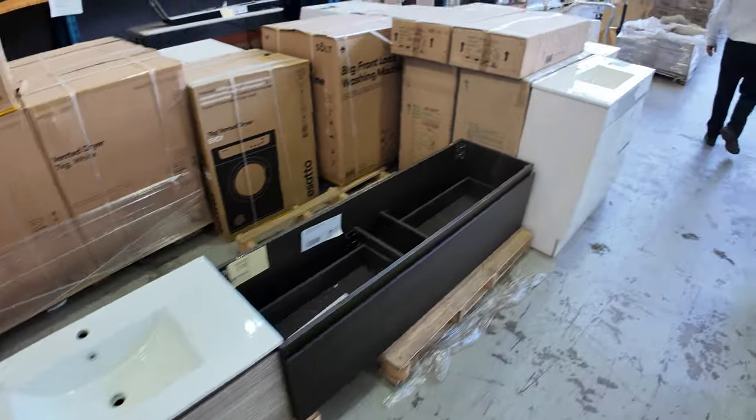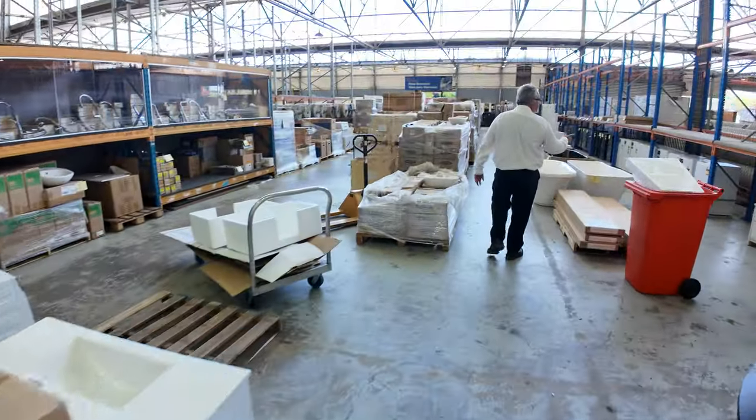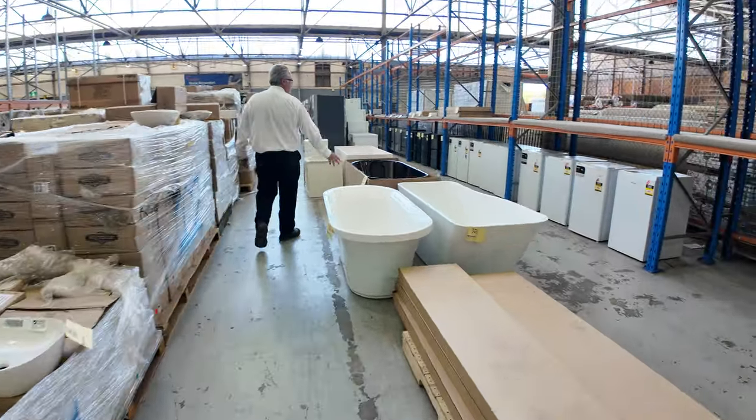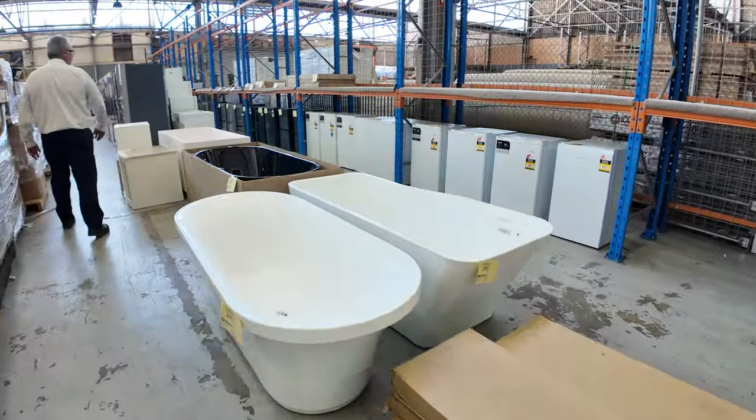Plenty more fridges up this way. We've got a heap of bar fridges through as well. If you're just looking for a bar fridge, they're going around that sort of $90–$100 mark.